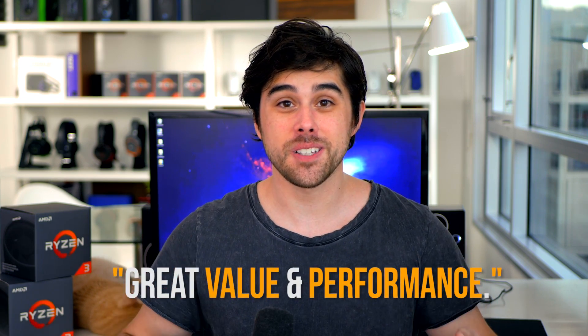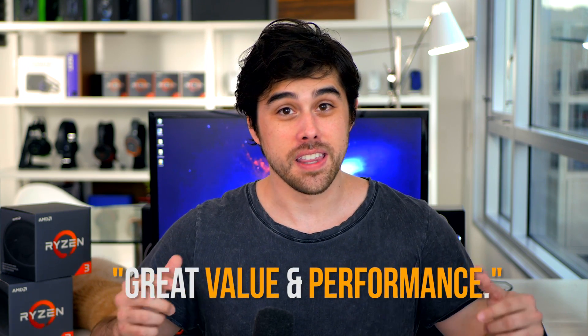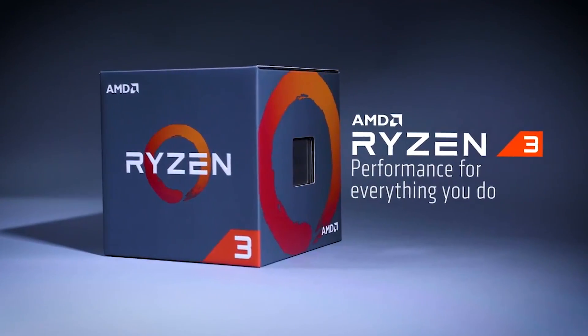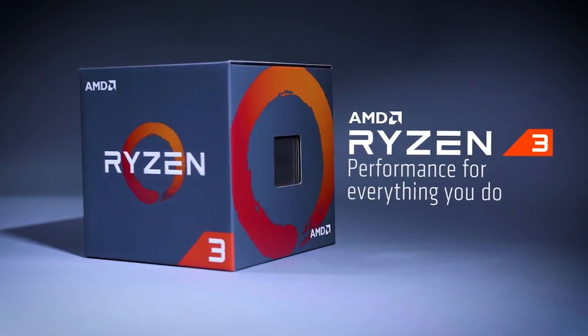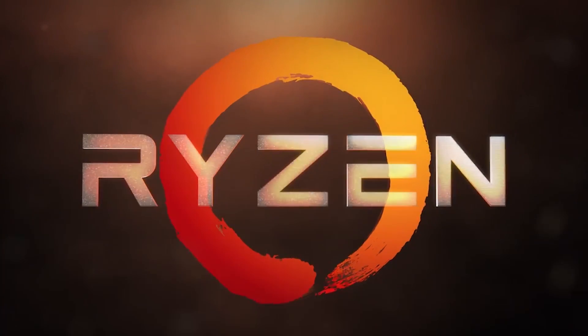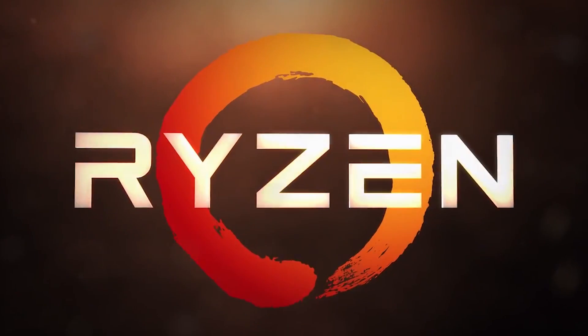So overall, where do the Ryzen 3 processors land? In terms of productivity, content creation, encoding, and gaming, they really excel on all four fronts. This really is the best Ryzen yet. If you've been holding out on building a budget gaming PC — or a budget PC that can do everything without breaking the bank — now could be the time to pull the trigger.